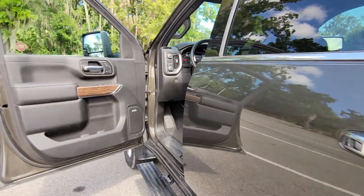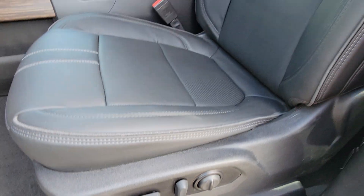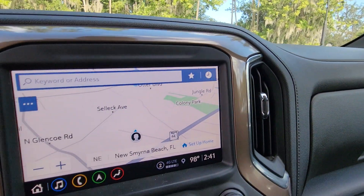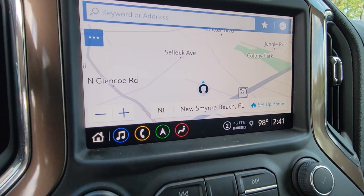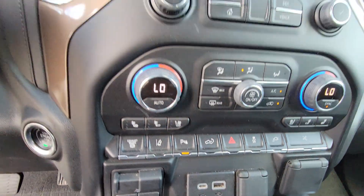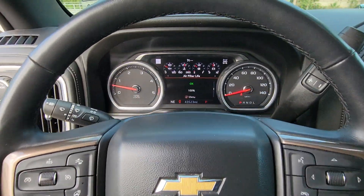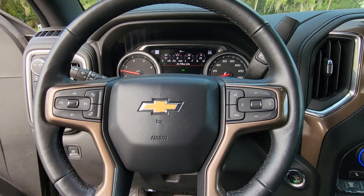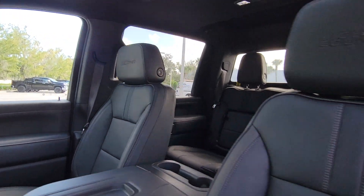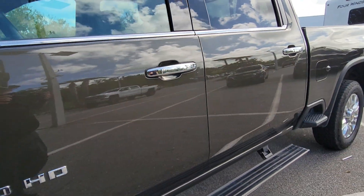See how refined and comfortable a bold, muscular work machine can be. Drive the all-new Silverado.